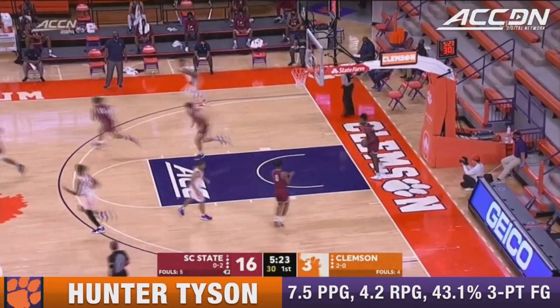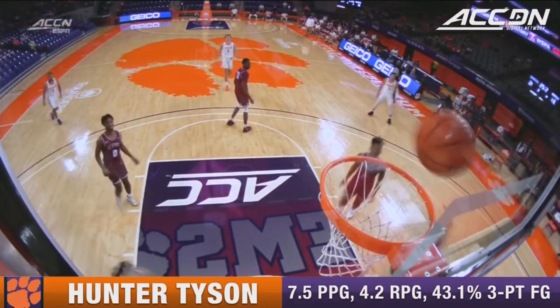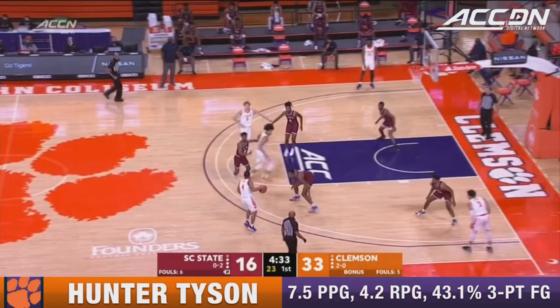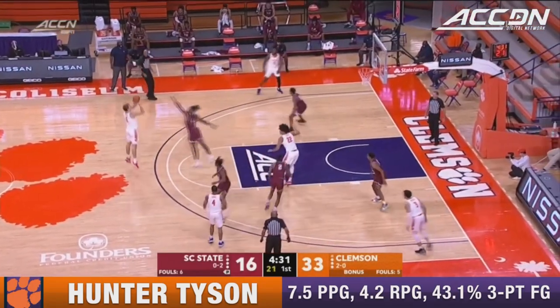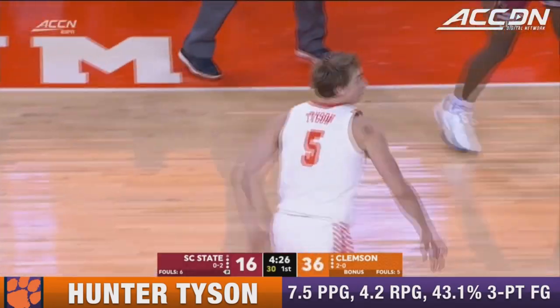And Amir Sims, great low post move. Offensively, look at this seal — two feet inside the paint. They recover well anytime they do get beat. Open three, Hunter Tyson knocks it down. He's up to 10 points.